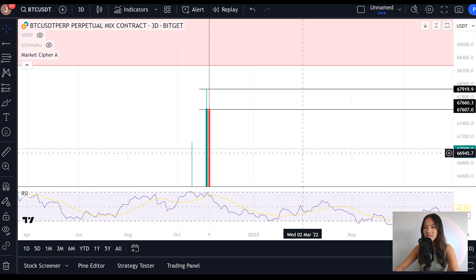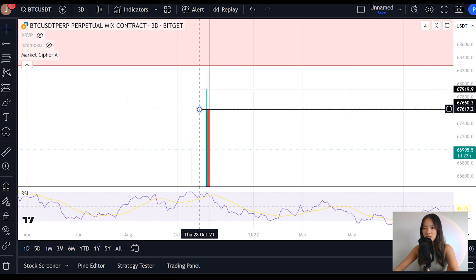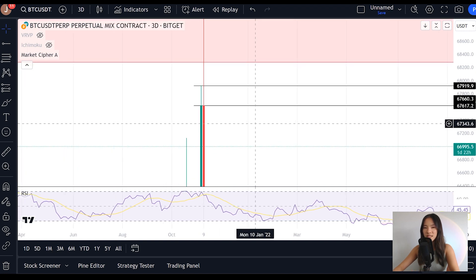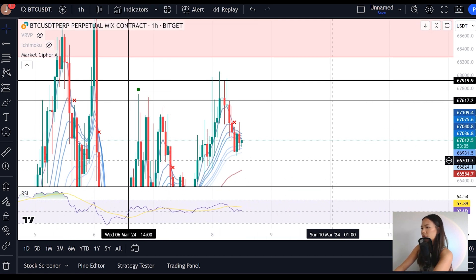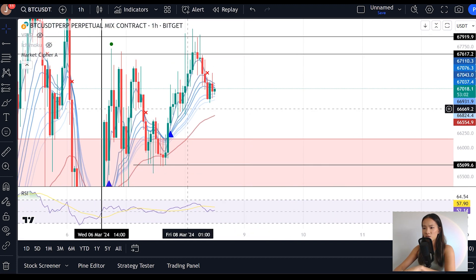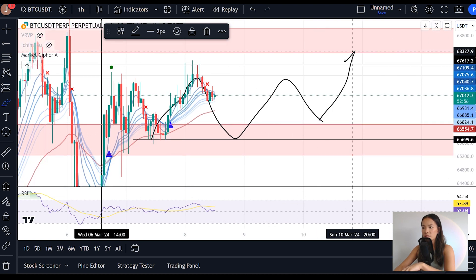On the shorter timeframes, if we're able to get a candle close above $67,700 — the range low here — we essentially confirm that on the three-day chart we've got a candle close higher than we've ever had it, which increases our likelihood of getting that weekly candle close higher than we've ever had it, and then confirms that green monthly candle we're trying to get for that parabolic move to the upside. So going back to the one-hour chart, what we need to see over the next 48 hours is continued consolidation within this range and a break above this level.